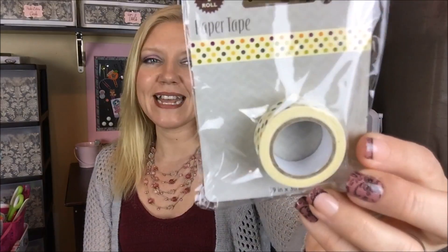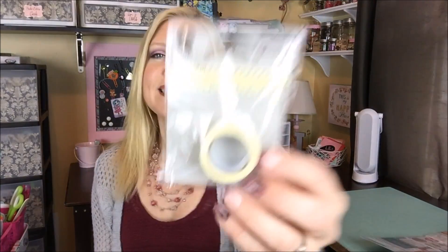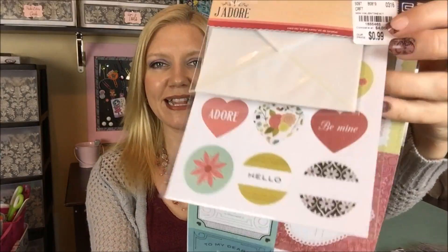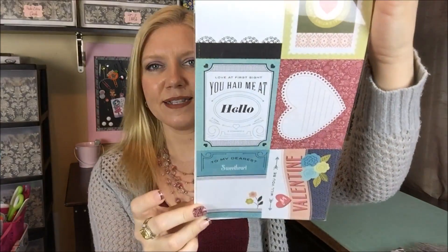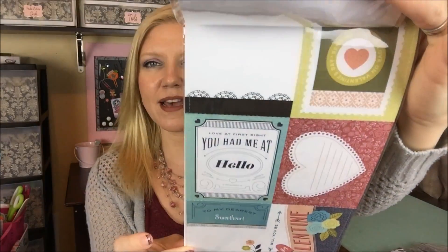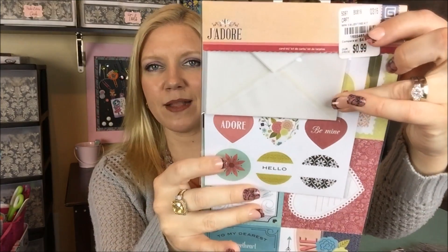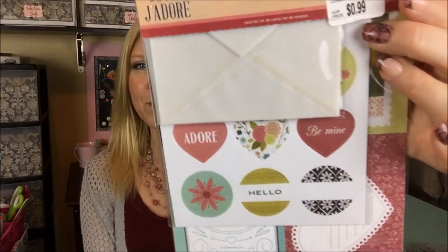The only other washi I found was this tiny roll they had for $0.49, by Jillybean. It doesn't say how much is on the roll, but it's just a cute polka dot pattern. Something my daughter wanted was this valentine kit — it comes with some valentine cards you can cut out, some stickers, and some vellum envelopes. It's from Basic Gray, retails for about $4, and I picked it up for $0.99.